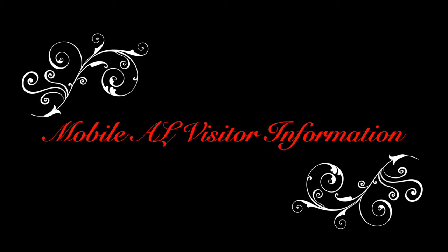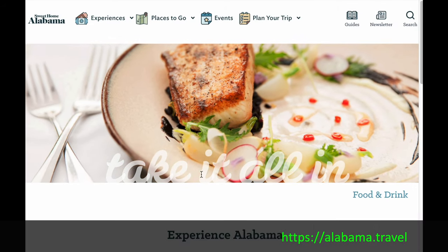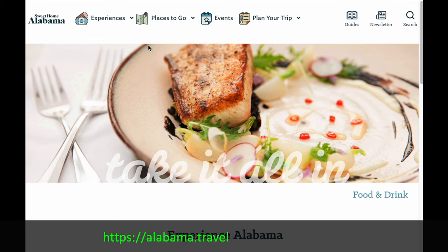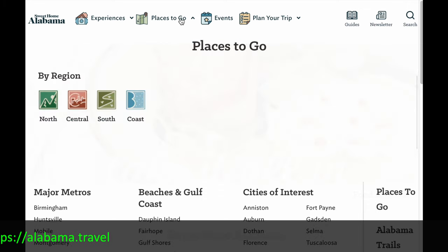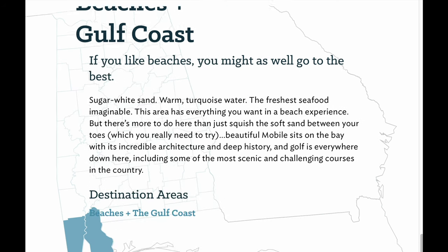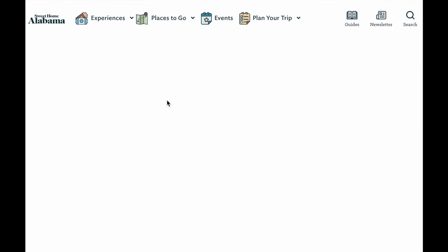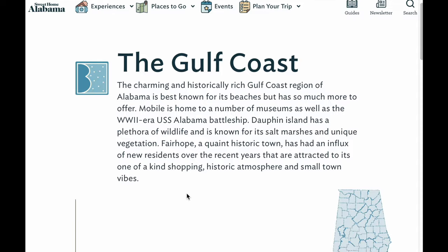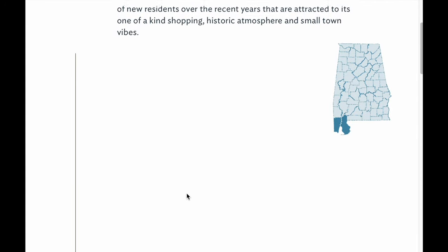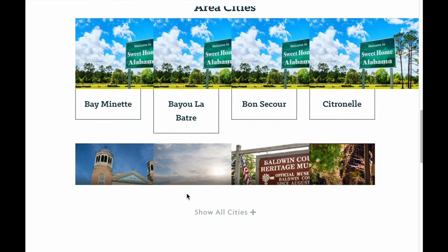And if you don't know about Mobile, you can check the visitor information at the Alabama Travel website, which will tell you all about Alabama and the coast region. If you select the coast, you can learn all about the things in the Alabama Gulf Coast. Plus, we've got a playlist on our channel that you can check out for attractions in and around the Alabama Gulf Coast.